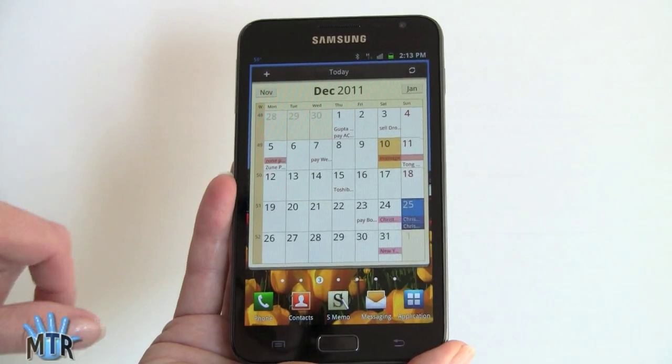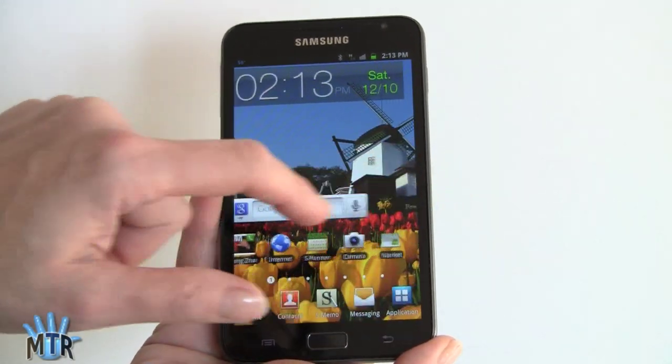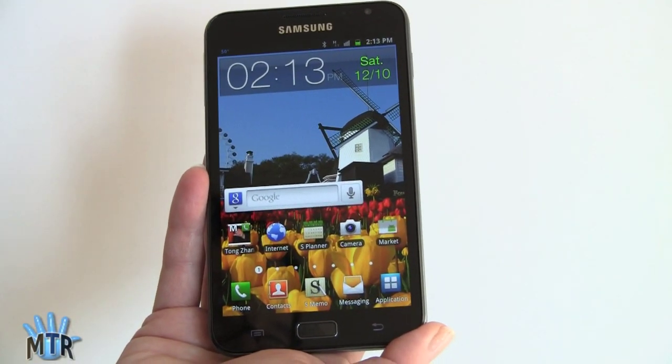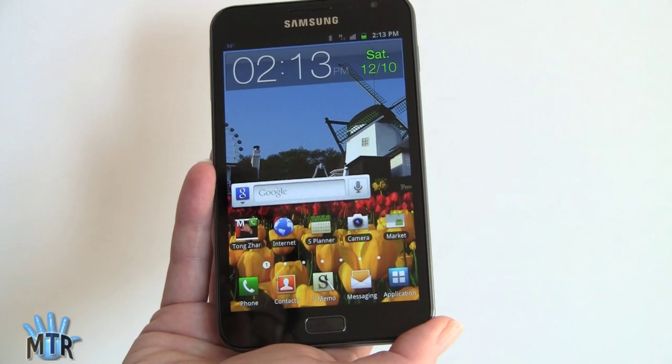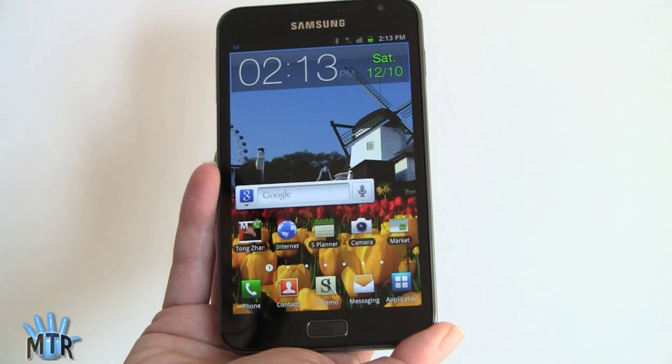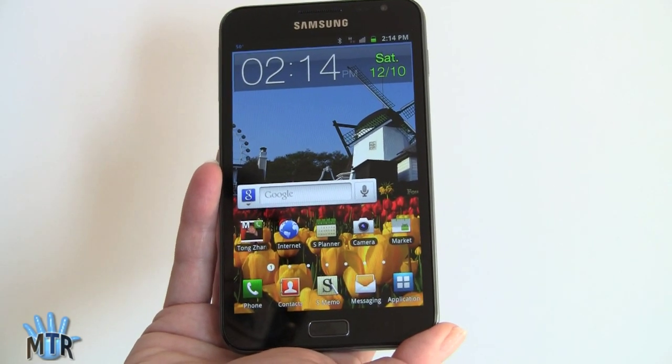The resolution on this phone is 1280 by 800 pixels — that's higher than the iPad 2, and that's the same resolution as 10-inch Android Honeycomb tablets. So we're talking exquisite, sharp detail packed into just 5.3 inches diagonally.